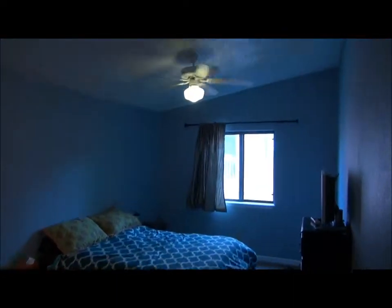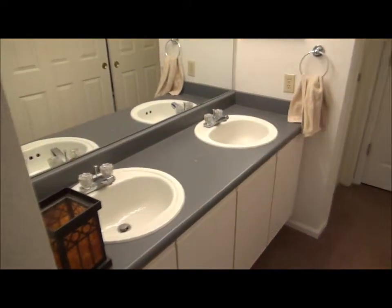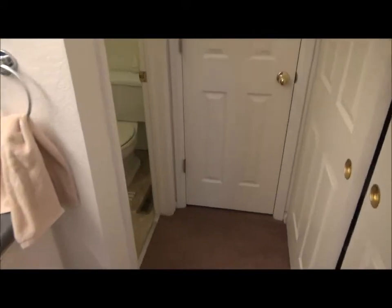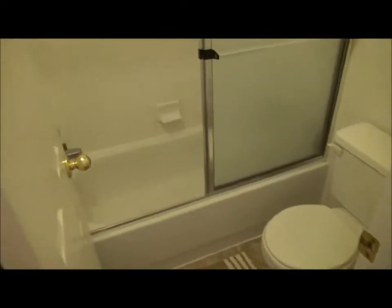Here's the master bedroom — vaulted ceiling again. And here is the master bath. It is a four-piece master bath. It has two sinks here, and then the toilet and tub shower there. There's a small closet here and a big closet on the right.